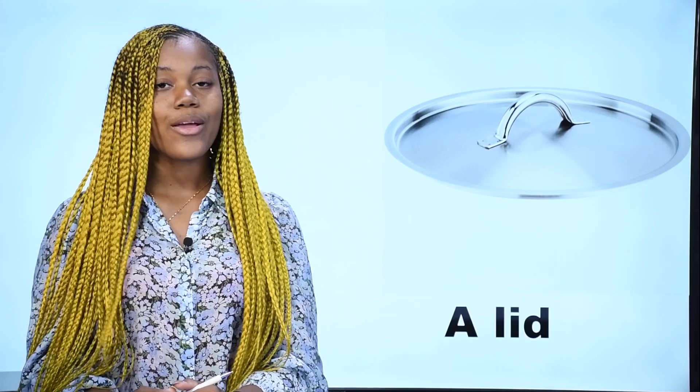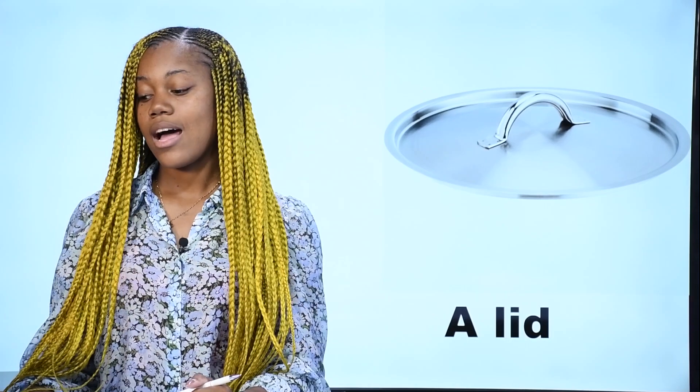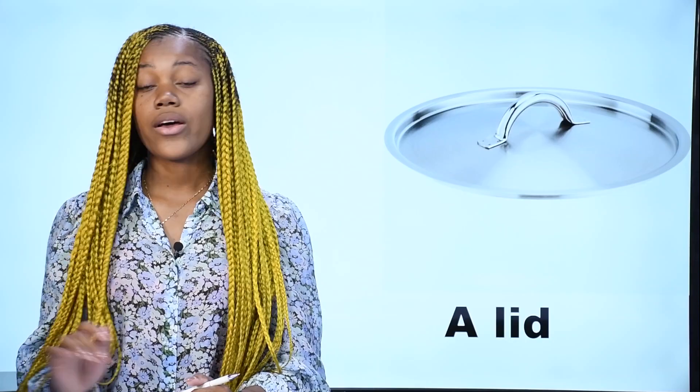What is it? Qu'est-ce que c'est? Ceci est un couvercle. In French, on dit couvercle. In English, we say a lid. This is a lid. C'est un couvercle.